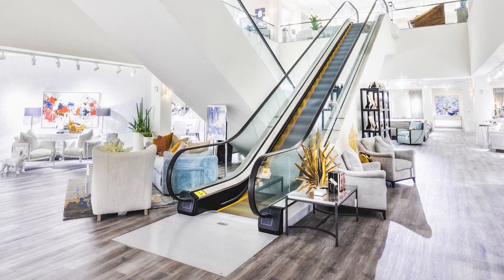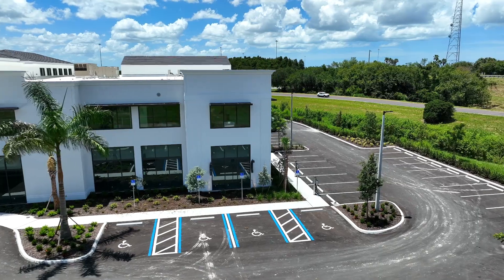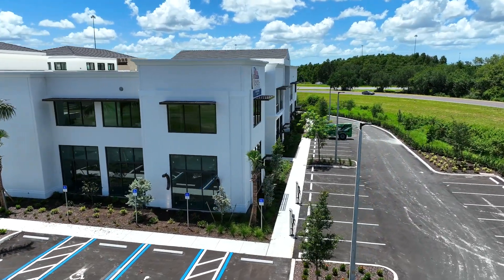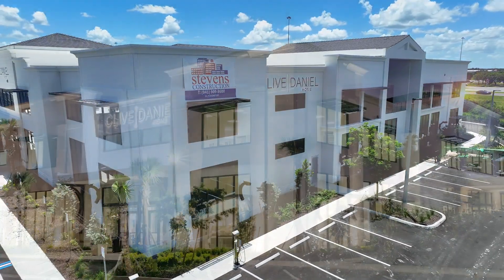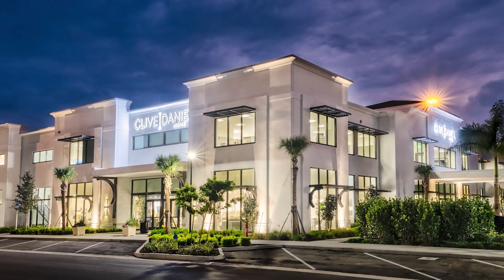We've been fortunate to be able to work with Stevens Construction on two very different and diverse projects. Our new showroom that we built in Sarasota, we were able to find land and develop from the ground up. I talk about the Sarasota location as being perfect. Everything about that building is absolutely perfect, and Stevens Construction was able to help us through the pre-construction phase.